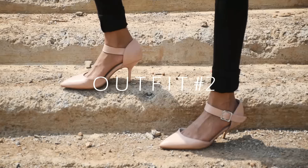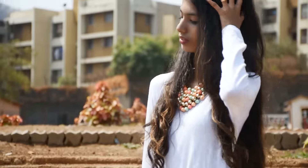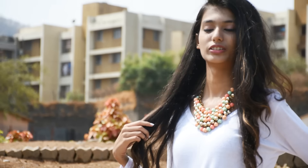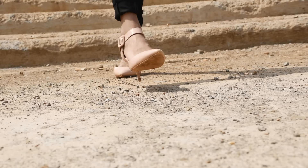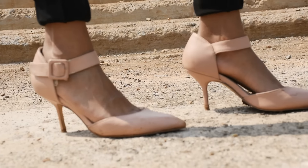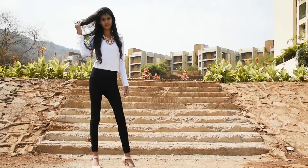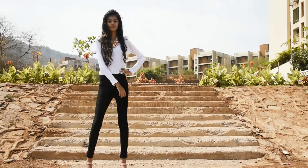This next look is really very edgy and classy. I've paired up this plain white t-shirt with a really colorful neckpiece, and I'm also wearing my nude heels. Overall, this look you can wear to any parties and it looks really elegant.